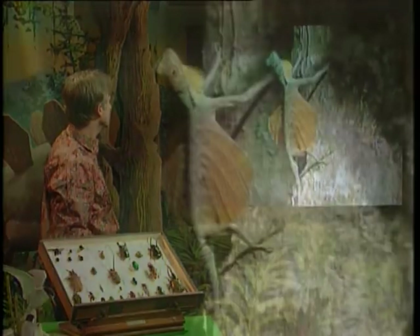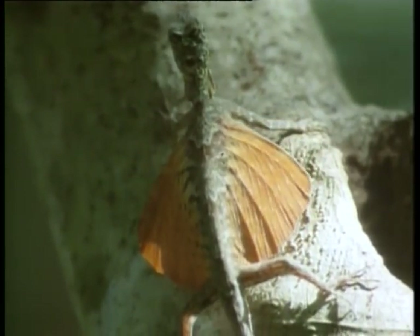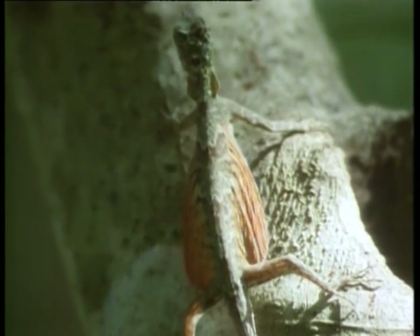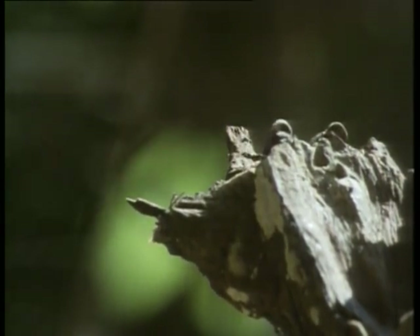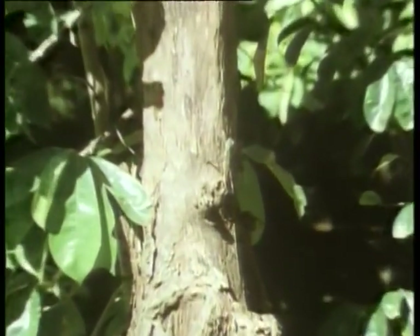A third example is a lizard. In this case, it has skin stretched between its ribs. All these are different ways in which wings might have evolved. In no case did they properly evolve, but they show what the beginnings of wings might have looked like. So not only can you do well if you have half a wing or a quarter of a wing, but lots of animals actually do.